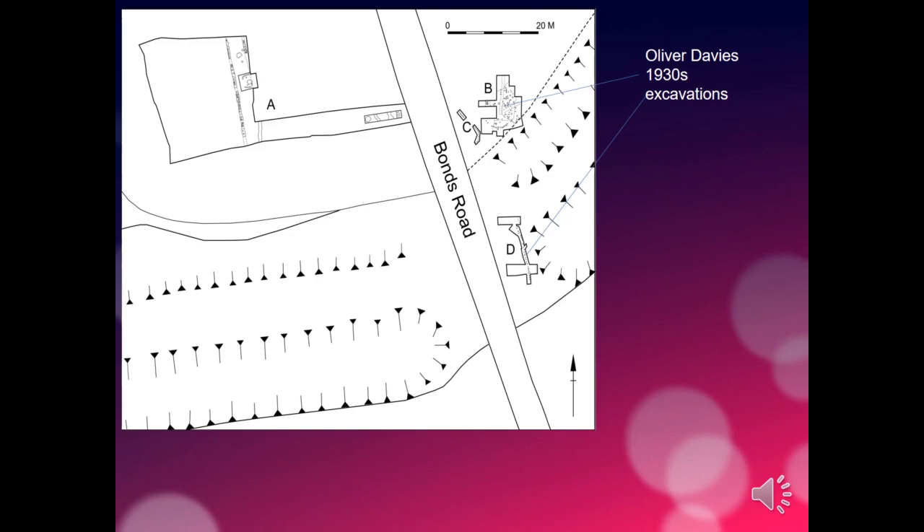In trench B, Oliver Davies found a circular setting or settings of posts — some sort of round structure or building. He interpreted it in the 1930s as a guardhouse: the place where guards waited to challenge people passing into the Dorsey. This relates to one of the interpretations of the Dorsey's significance.